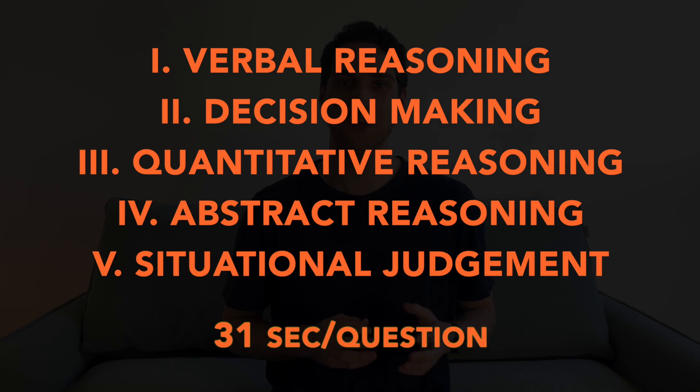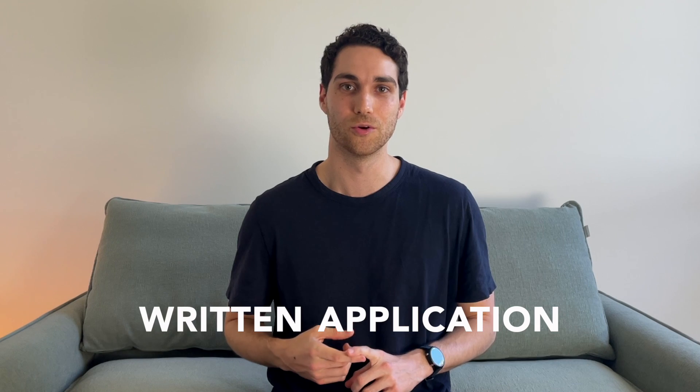The UCAT averages out to around 31 seconds per multiple choice question, so it's worth thinking about how you're going to approach the test and preparing for it well in advance. Some universities might also ask for an additional written application, which might include volunteer experience, a personal statement, your motivation for medicine, and a short written piece about yourself. It's worth researching which universities require that and preparing it in advance as well.